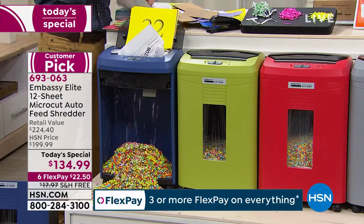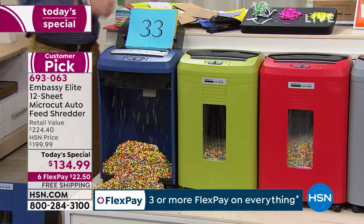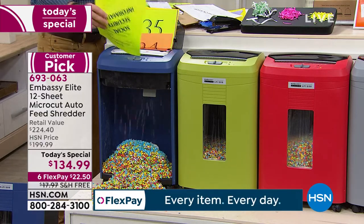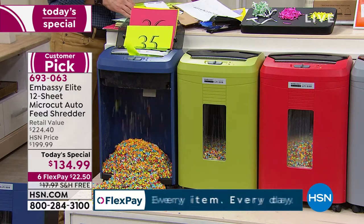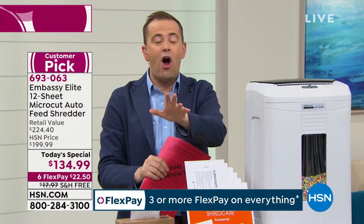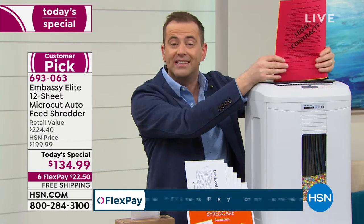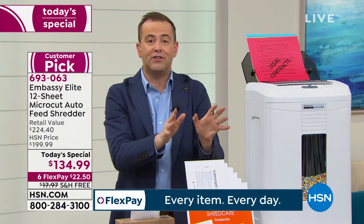It's also quieter than older shredders used to be. It's one of those non-negotiable items, and that's why I always get so excited to talk about it. We all benefit from having a shredder like this. I'm buying mine tonight — the black, gray, or white, I've yet to decide. The reason I'm buying it is because of that auto-dock feeder. My older Embassy model at home doesn't have it, so I still have to feed a few pages at a time. With this one, I can put up to 120 pages and walk away.